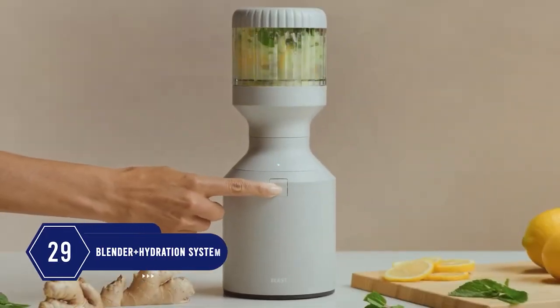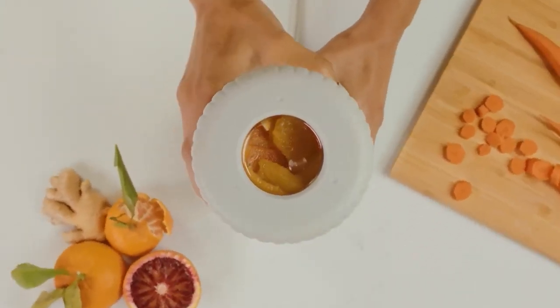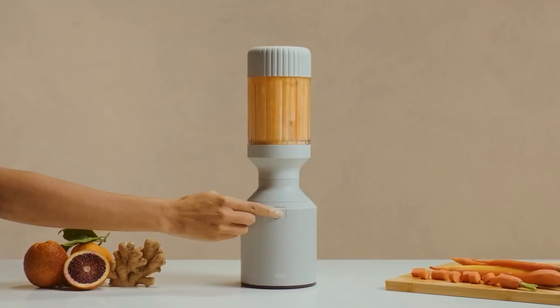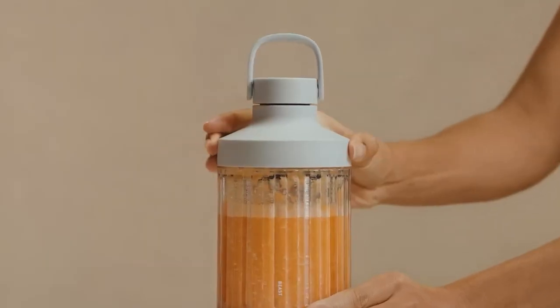Number 29: This next kitchen gadget is simply beautiful and will look amazing on the kitchen counter, providing you with a fine blend. This blender machine is much quieter and is so easy to use, as the vessel is at the top so you can just take apart fewer pieces.